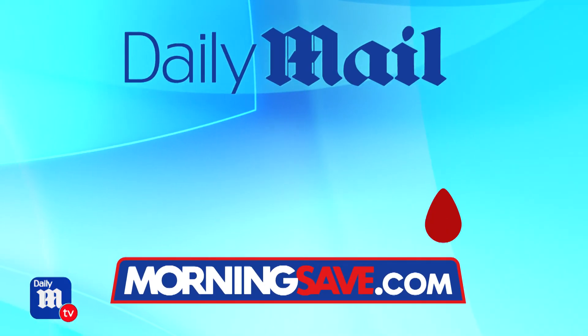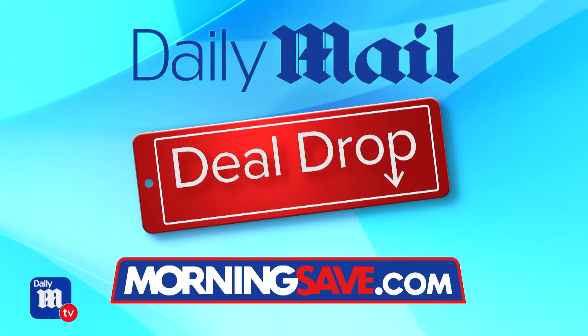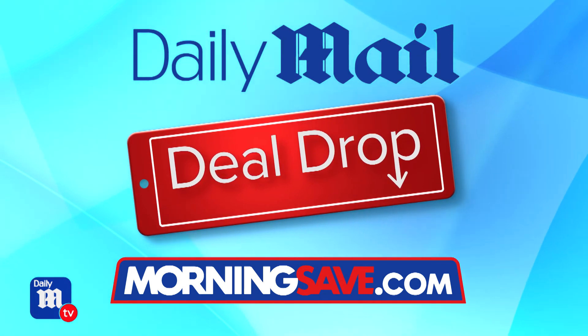For just $29 you can have a clean and cozy bed all year round. Thank you so much to lifestyle expert Anna D'Souza for joining us for the latest Daily Mail Deal Drop. Head over to MorningSave.com right now to get your hands on these incredible deals before they're all gone.